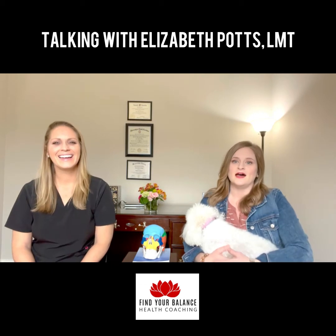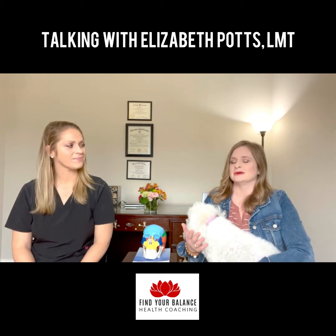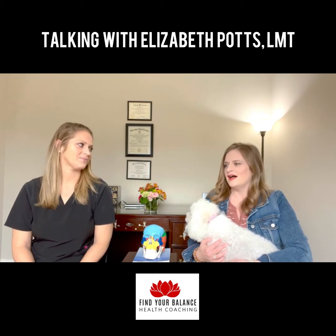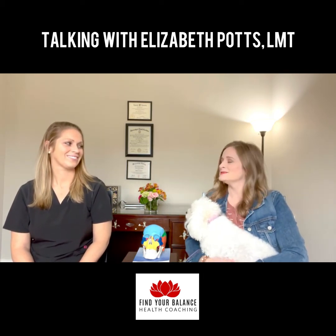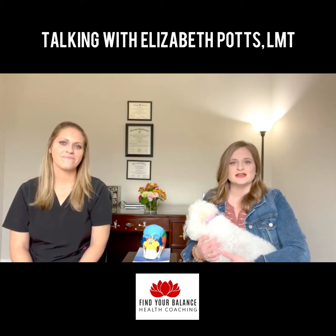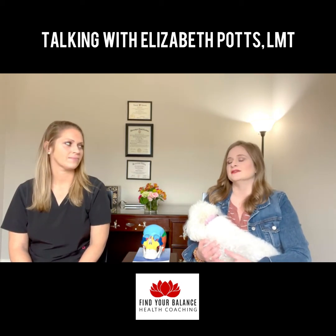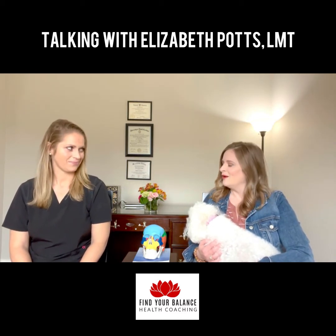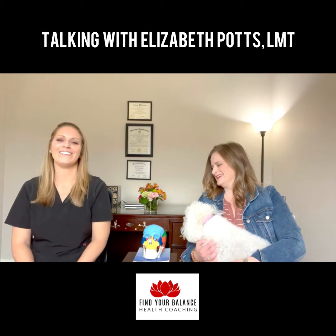Elizabeth and I met about four years ago — she has been my swim coach — and our lives have definitely gone in various paths in the last four years. But she is super passionate about what she does. She specializes in lymphatic, cranial sacral, and myofascial massage. So, welcome — thank you for having me.